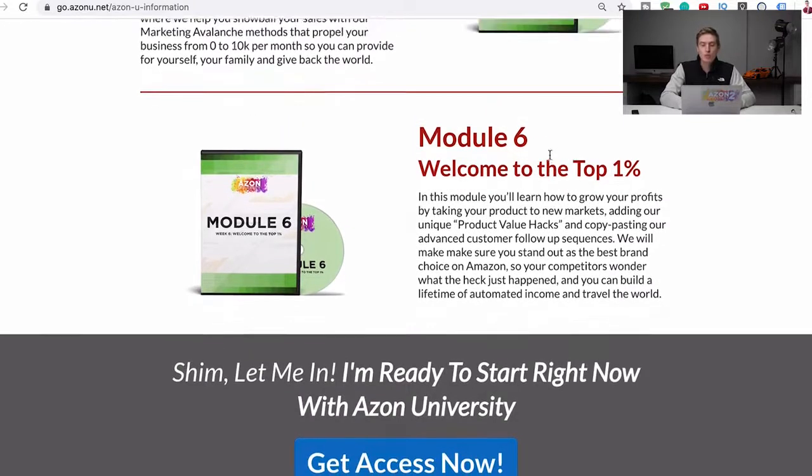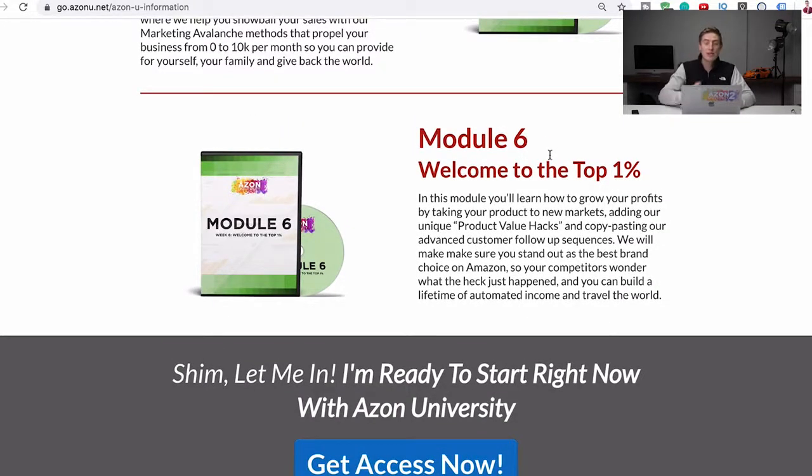That leads into module six, 'Welcome to the Top 1%,' which means you want to be in the top 1% of Amazon sellers — earning a certain amount of money, getting a bestseller badge, launching in other countries, launching other products. We really take you all the way from the beginning to the end so that you know how to do this and can copy and paste this exact method over and over again with multiple products.